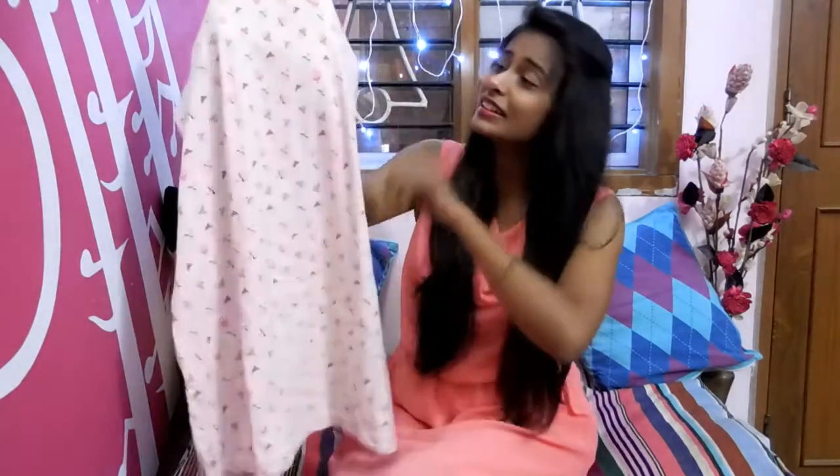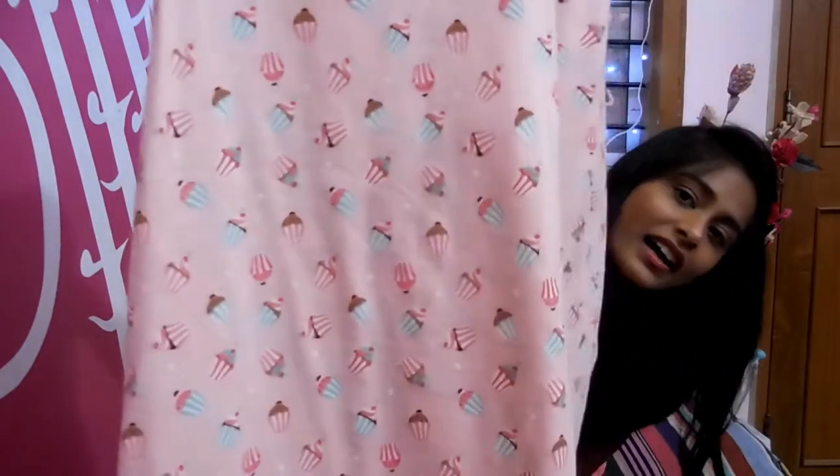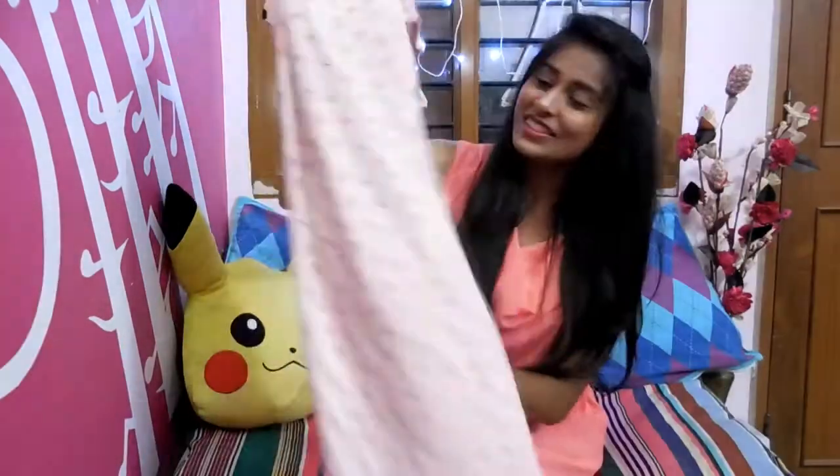The next one is this cute night dress. I really, really love it. I got this from Jaipur, from Bapu Bazar. I really love the color, plus the little cupcakes all over it — just have a look. I love it.